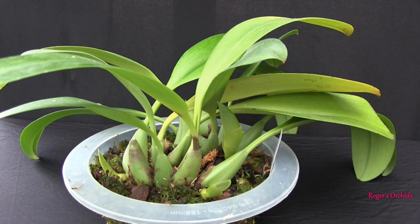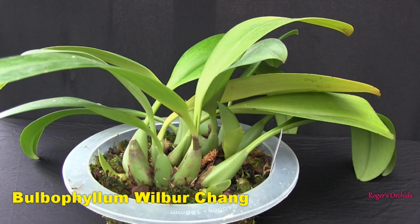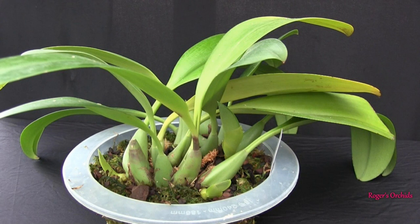This Bulbophyllum Wilbur Chang was chosen because it was a non-bloomer. At that particular point there were lots of things growing that I was hoping were spikes, but no — they turned out to be new growths. The plant was quite nice, had nice shiny leaves, but as is always the case when you've got something that won't bloom, you need to change something — and sometimes what you change is totally wrong.